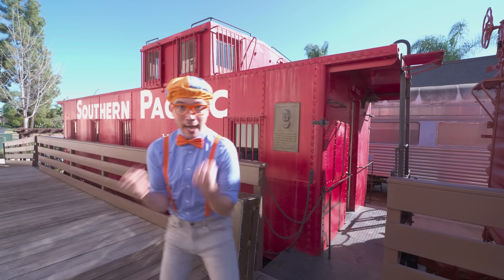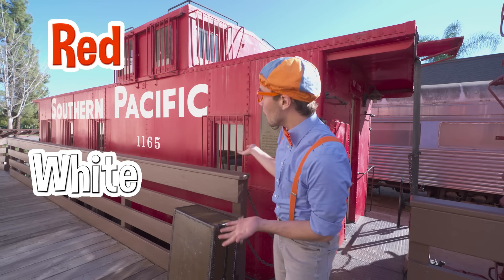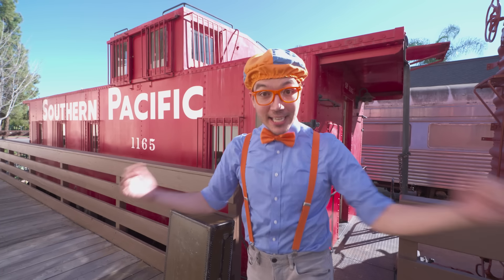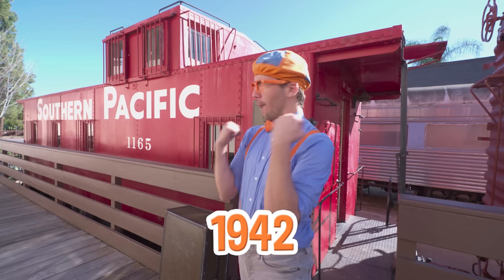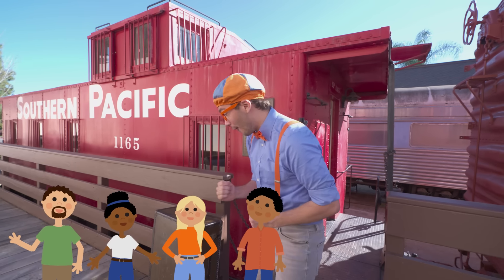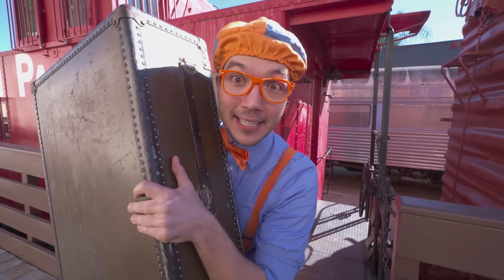Whoa, check it out - it's a real live train! And it's the color red and white. But this train car isn't any train car - it's a 1942 Southern Pacific caboose! It's really old - 1942, 80 years old! This is the train car where passengers would ride, and it looks like someone packed all my luggage. Time to get on the caboose, come on!